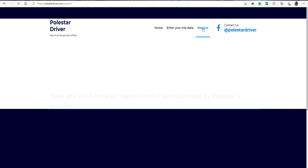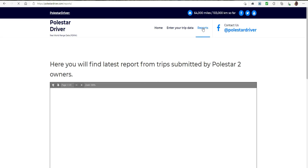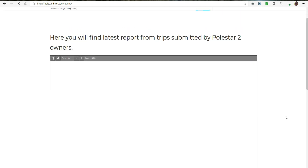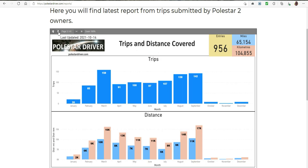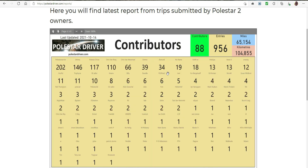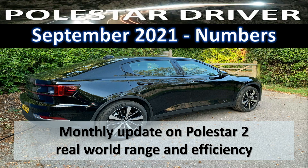I haven't yet seen any entries from people who are getting the single motor version of the car. If you have a single motor version, please submit the data and let me know in the comments below. If you've already submitted data for the single motor, also let me know in the comments and I will review the data flow to make sure we haven't missed anything.